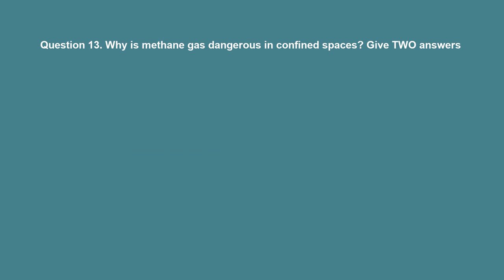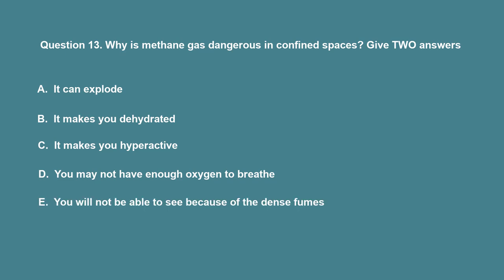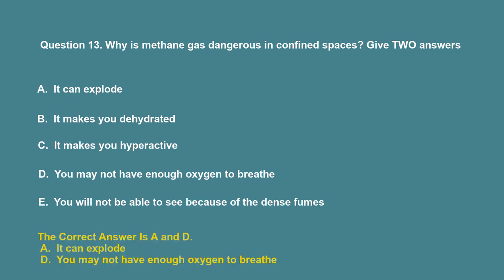Question 13: Why is methane gas dangerous in confined spaces? Give two answers. A. It can explode. B. It makes you dehydrated. C. It makes you hyperactive. D. You may not have enough oxygen to breathe. E. You will not be able to see because of the dense fumes. The correct answers are A and D: It can explode; you may not have enough oxygen to breathe.